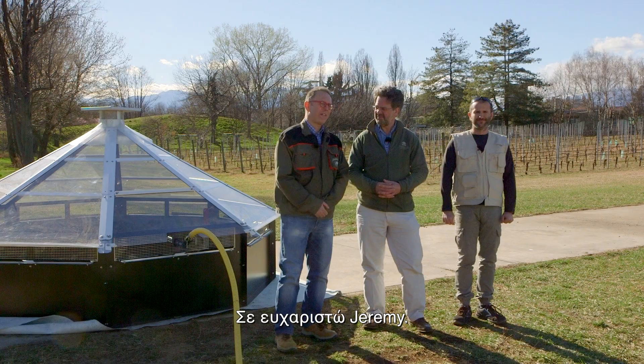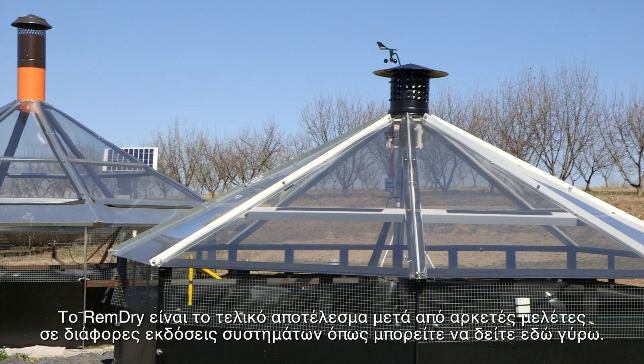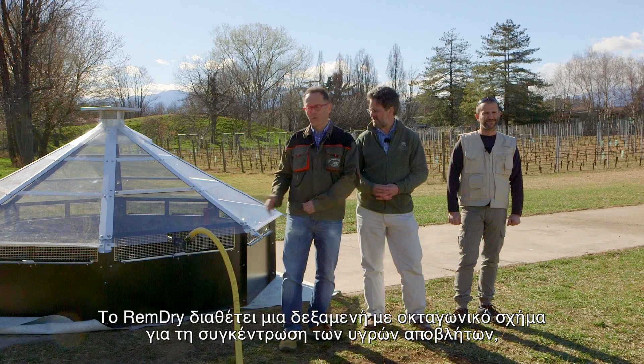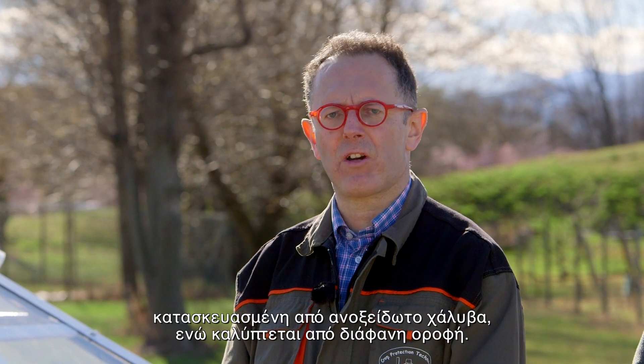Thank you, Jeremy. RemDry is the final result after several studies on different prototype versions, as you can see here around. RemDry features a tank for collecting effluent with an octagonal shape, made of stainless steel and equipped with a transparent cover.